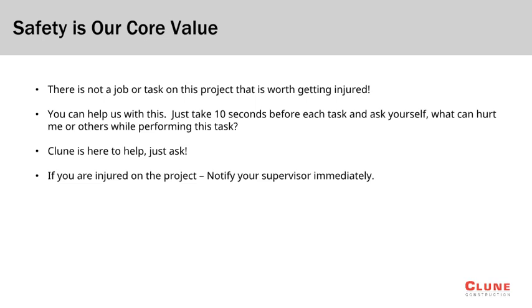If at any point you experience an injury on this project, whether minor or major, you must notify your supervisor and the Klune team immediately. It is critical that the injured individual receives the immediate care that may be needed.